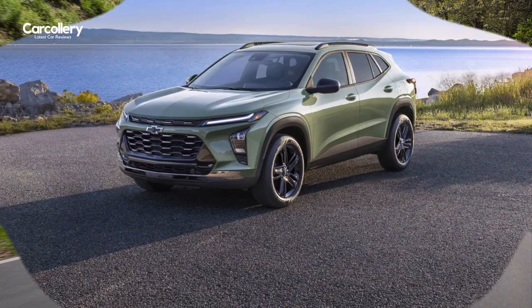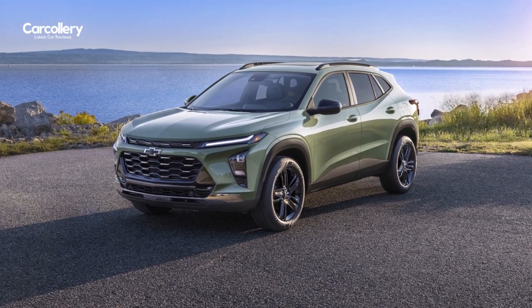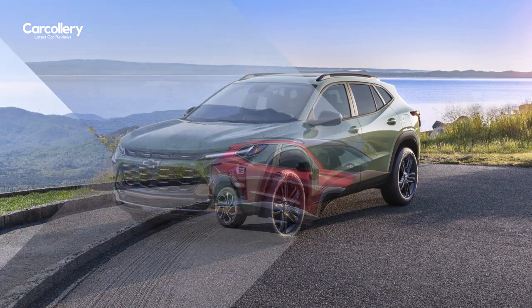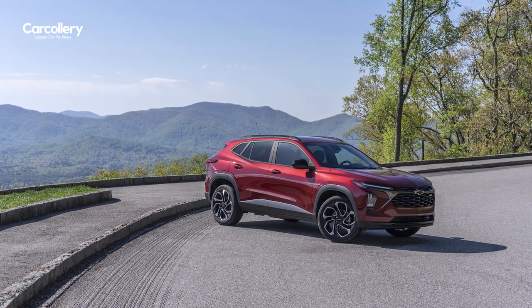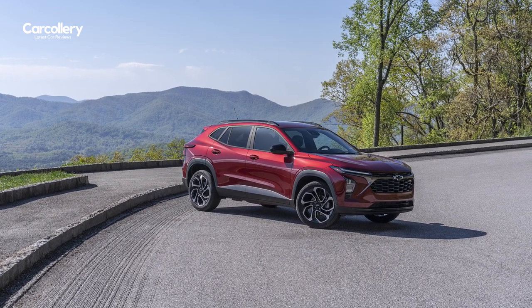If you're looking for a stylish, fuel-efficient, and comfortable small SUV, the 2024 Chevrolet Trax is a great option. With its powerful engine, spacious interior, and long list of features, the Trax is sure to impress.